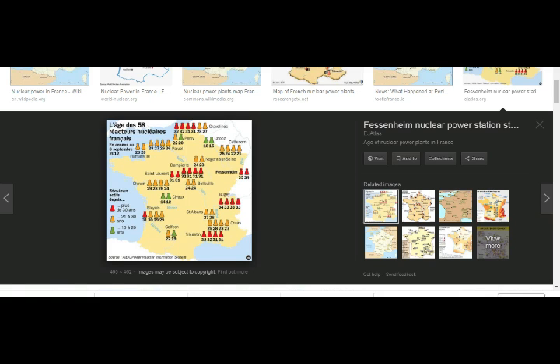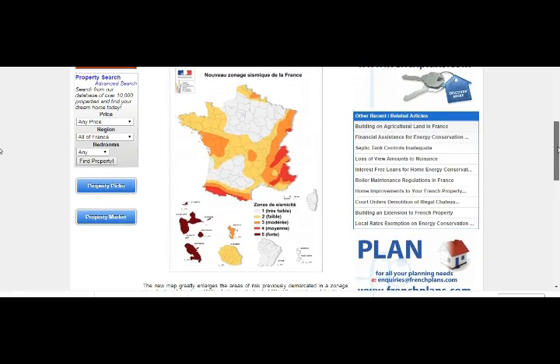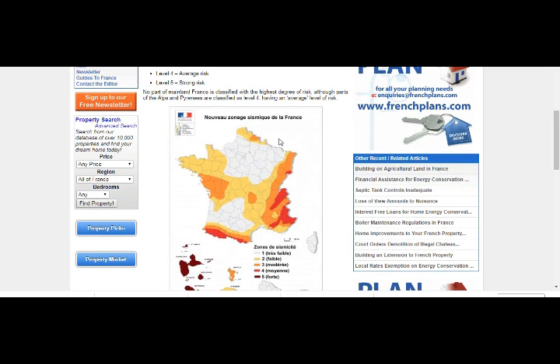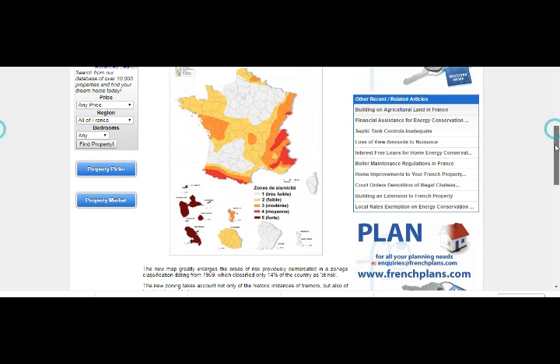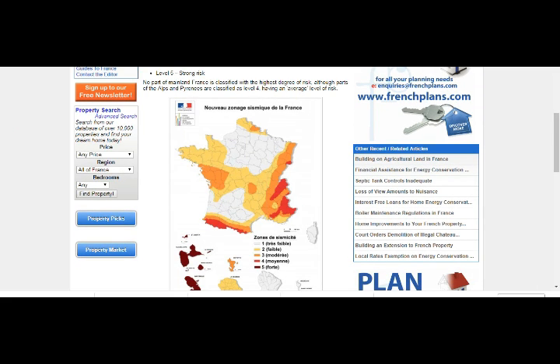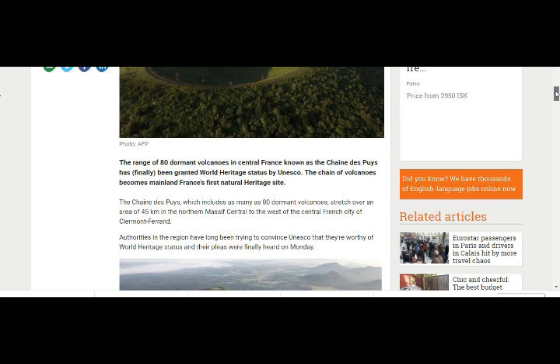We have our nuclear plants in the area of our seismic activity in France. Also shown are French territories like Haiti, the Caribbean, and Indonesia. The earthquake swarm is right here — moderate seismic activity. This is the new seismic chart of France, "Nouveau zonage sismique de la France," which they came out with after the Fukushima earthquake-tsunami nuclear disaster. Level five is strong risk; level three is moderate — which is what we had here. And there are the 80 dormant volcanoes.